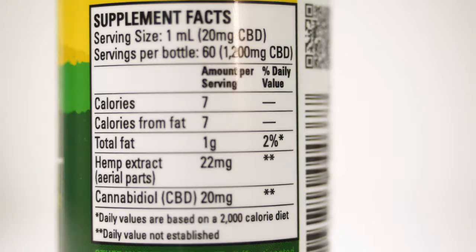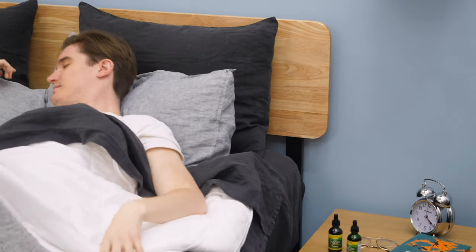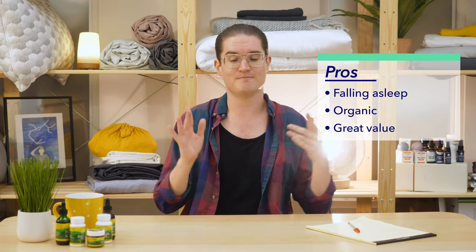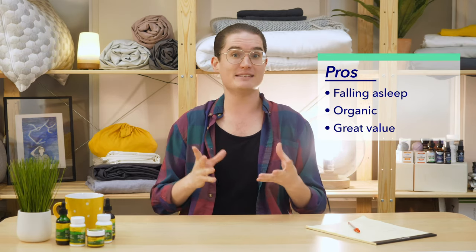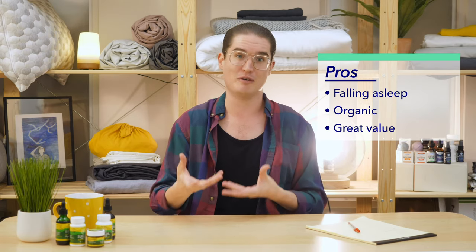So we've gone over the brand, chatted about the ingredients, and gotten into my experience with the Sunsoil oil tincture. Now let's wrap up with some pros and cons, starting with the pros. First and foremost, this oil was fantastic at getting me to fall asleep — within 15 minutes I felt super relaxed and my mind was quieted down. Second, I love that it's made from organic materials, so you can feel good about what you're ingesting. And third, at $30 and $60, the CBD is priced really well — a lot of CBD oils go for $100 to $150, so this is a strong value buy, especially for how it feels.